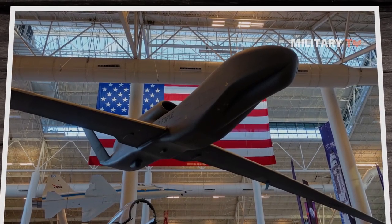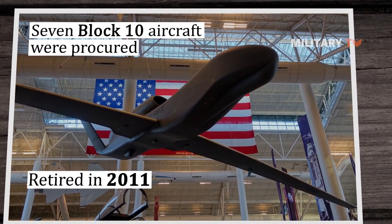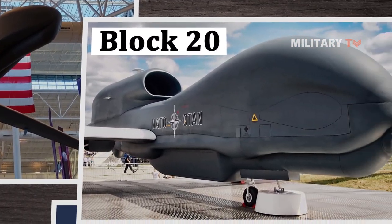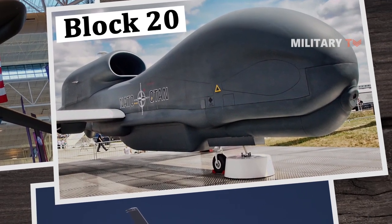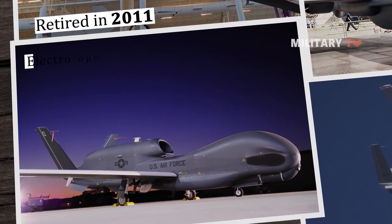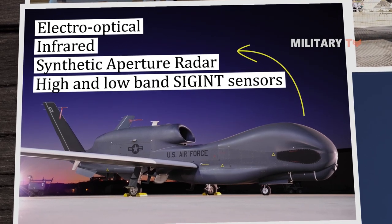Global Hawk is currently fielded in three distinct blocks. The seven Block 10 aircraft were procured but were retired in 2011. Three Block 20s have been converted to an EQ-4 communication relay configuration, carrying the battlefield airborne communication node payload. Block 30 is a multi-intelligence platform that simultaneously carries electro-optical, infrared, synthetic aperture radar, and high and low band SIGINT sensors.